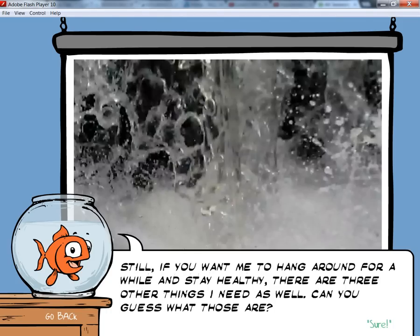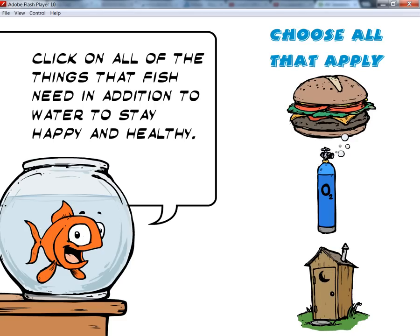Still, if you want me to hang around for a while and stay healthy, there are three other things I need as well. Can you guess what those are? Click on all the things that fish need in addition to water to stay happy and healthy.